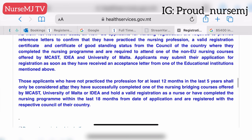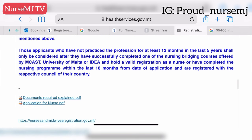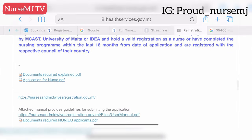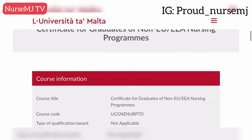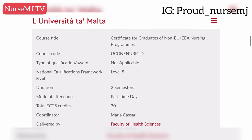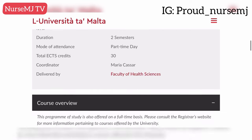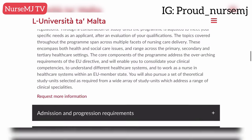Applicants may submit their registration application as soon as they receive an acceptance letter from one of those educational institutions. Remember, your study gap should not be more than four to five years and you need at least one year post-qualification experience. Applicants who don't fit this criteria will have to successfully complete an approved bridging program. The University of Malta offers a bridging program solely available for non-EU applicants to bridge the gap between nursing studies in their home country and what's obtainable in Malta. The fee is about 5,400 euros.